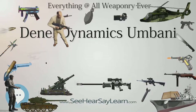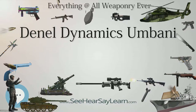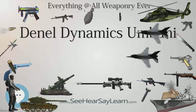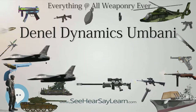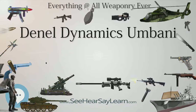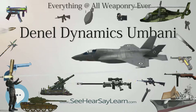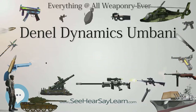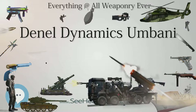The manufacturer has expressed optimism at the export potential of the system following qualification on the Hawk, as a number of air forces worldwide operate Hawks. An unnamed country has placed an order worth R1.2 billion for the weapon. Although the SAAF has funded most of the development costs, it has not yet placed a firm order for any.